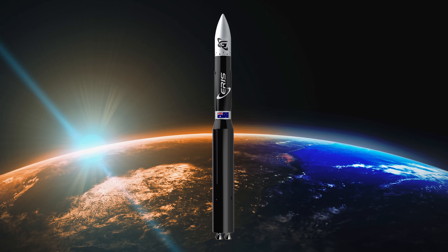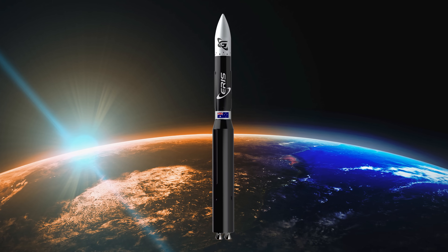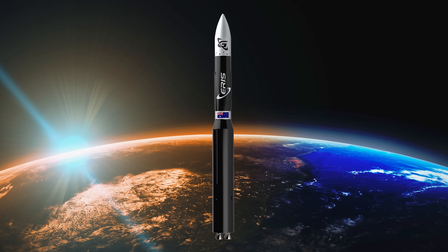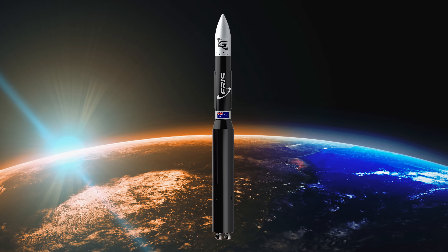Eris is a three-stage small satellite launch vehicle. At full height, it's about 23 to 25 metres tall — around the same as a seven-storey apartment block — and about two metres wide at its base. Fully fuelled, it tips the scales at around 30 tonnes.